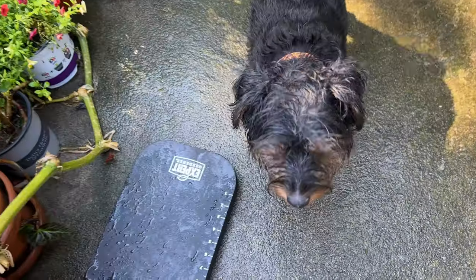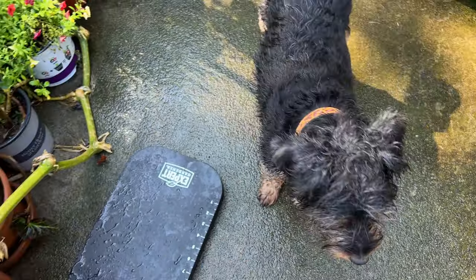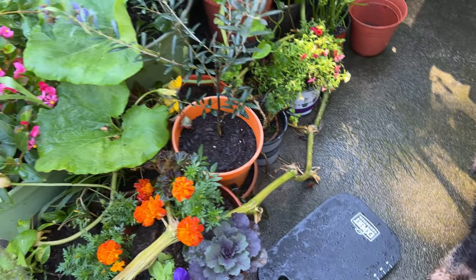We've watered Rascal this morning. He likes to play with the hoes and he's a really good gardening helper. Good morning! Real quick update.